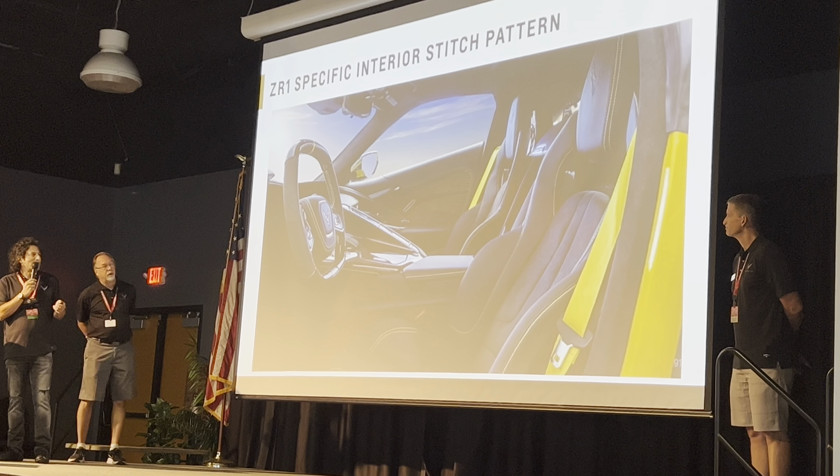Every square inch of the ZR1's surface serves some functional purpose — for cooling airflow or for downforce. We make more downforce on the ZR1 than any Corvette we've ever done, more than any car at General Motors — 1,200 pounds of downforce at top speed with the aero package. And that 1,064 horsepower needs to be cooled. If you look at the rolling chassis outside, you'll see some of the 15 heat exchangers we have to manage cooling — the engine coolant, transmission, loop systems, and charge air. The car is a rolling example of energy transfer.